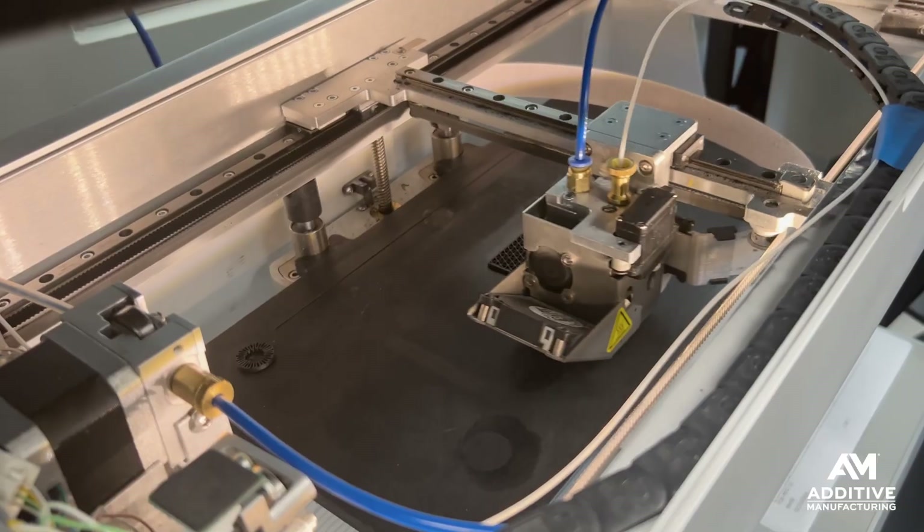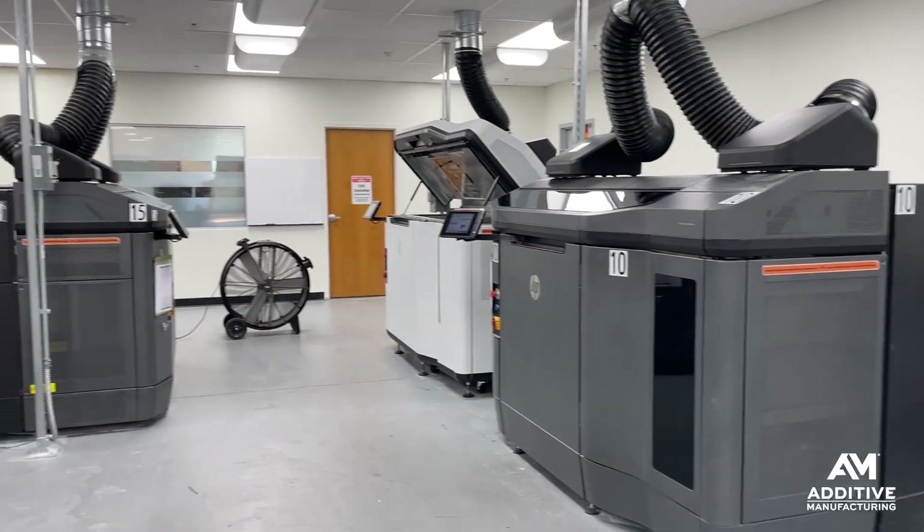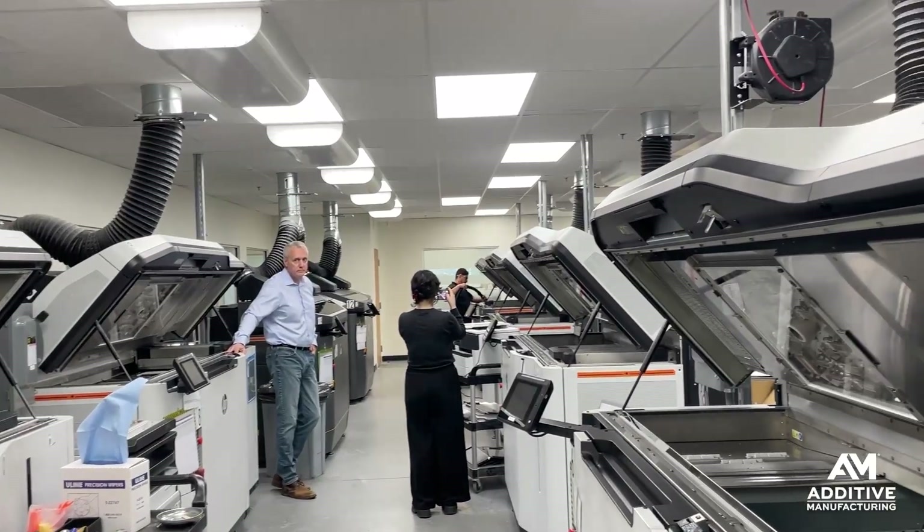Here in this building, they have a fleet of three Stratasys Fortis 3D printers, 17 Markforged printers, and most of the production takes place on their 13 HP multi-jet fusion printers. It's this room where the MJF printers live that is most interesting from an environmental control standpoint. Here are some of the tools and safeguards they have in place in this facility.